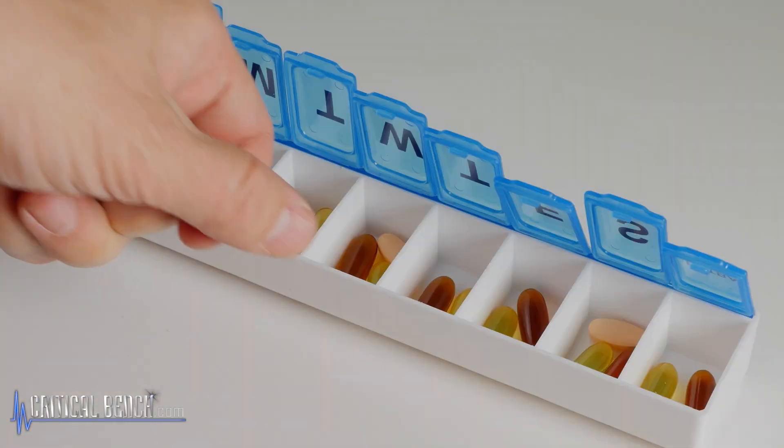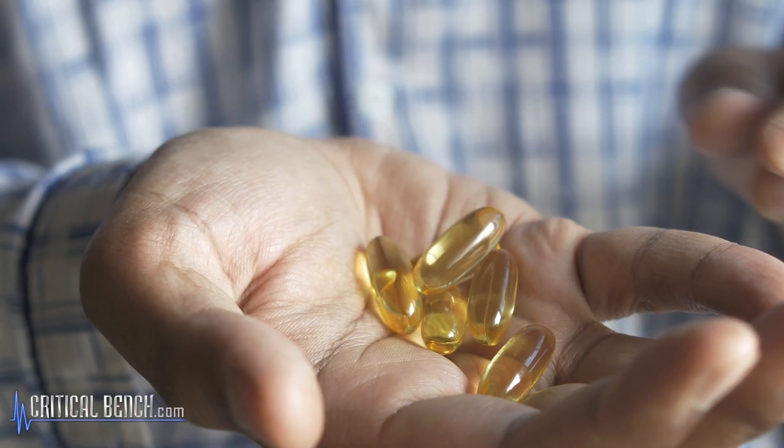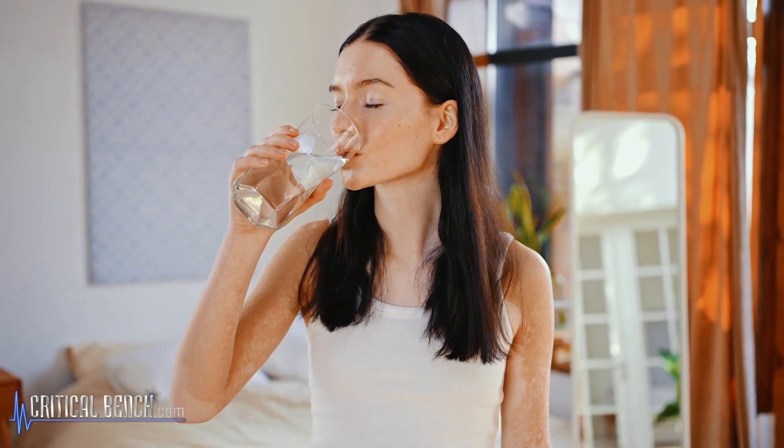The timing for how a supplement is getting into your body is actually something we don't spend enough time thinking about. When I look at a list of supplements that are really important for the patient, they must get into their bloodstream — but it first must go through their mouth, into their gut, and then be absorbed into their body.